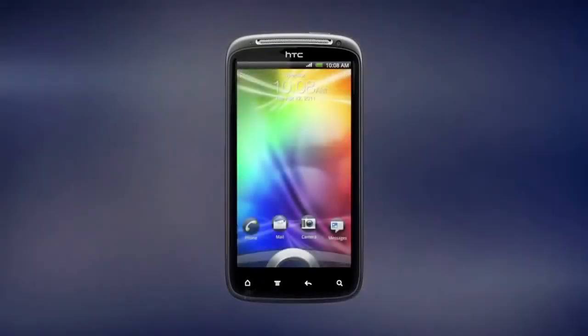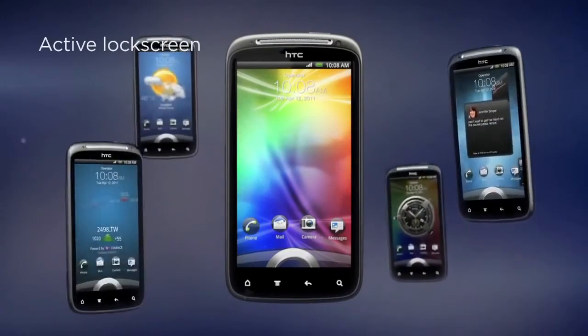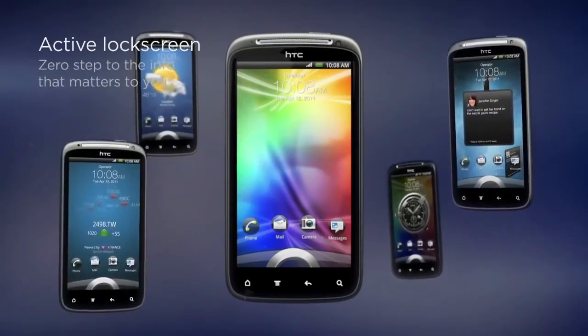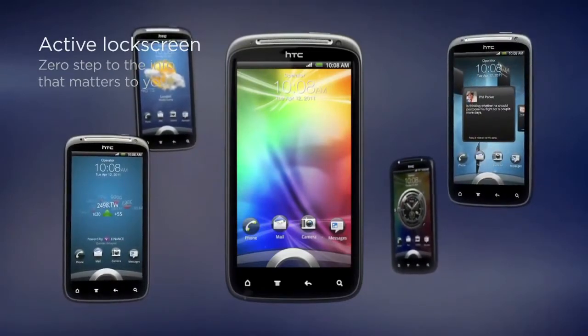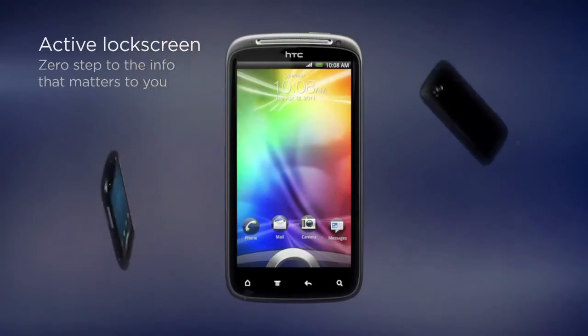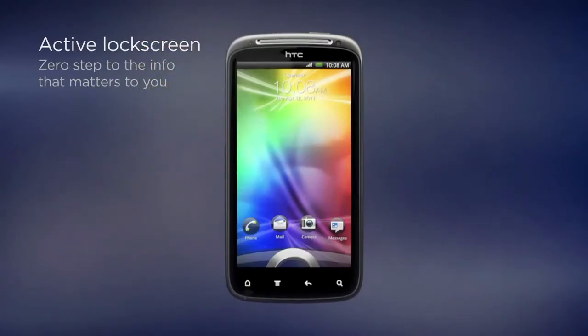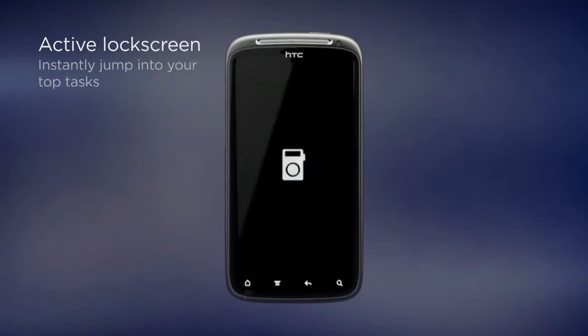Things you rarely think about, like the lock screen, will surprise you on the HTC Sensation. We've transformed it into a window to the good stuff on your phone. Without unlocking your phone, check up on your portfolio, view your friend's status, and more. You can also jump directly to a phone call, email, or the camera with the same quick gesture used to unlock your phone.